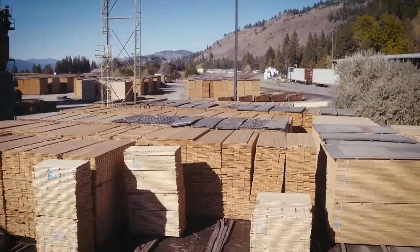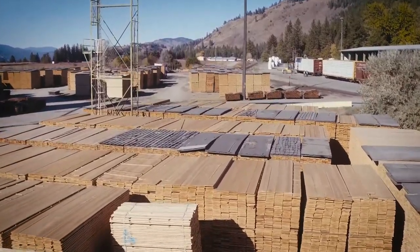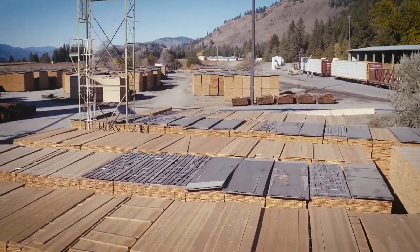At Boise Cascade, we're proud of our track record for manufacturing and distributing quality wood products, including lumber, plywood, and engineered wood products.